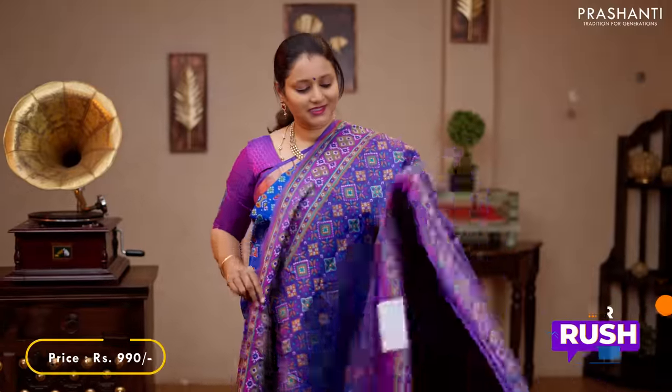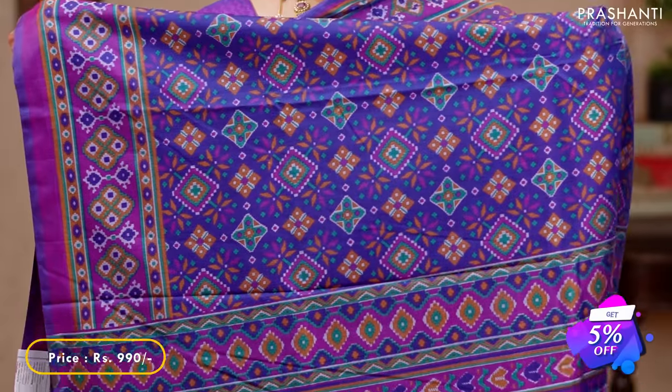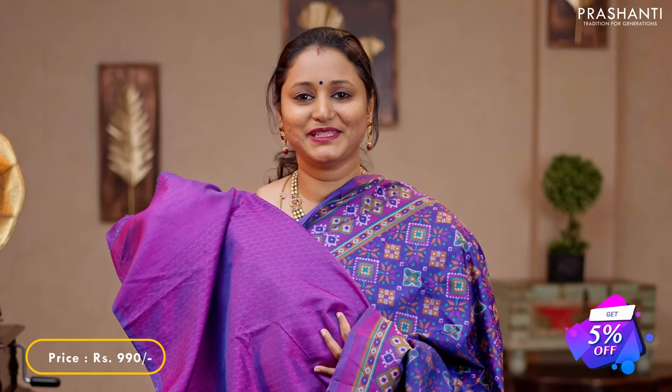The next one is a zari-less style — a very classy shade of purple with all over ikat prints running throughout the saree. A printed pallu and a self printed blouse in purple, priced at 990.